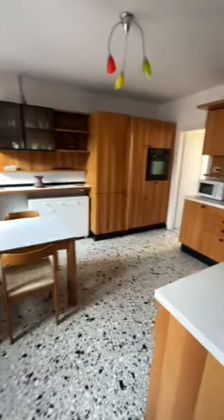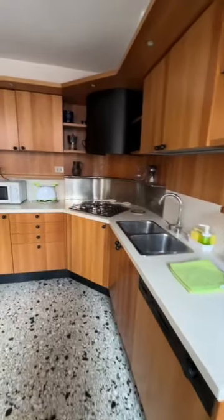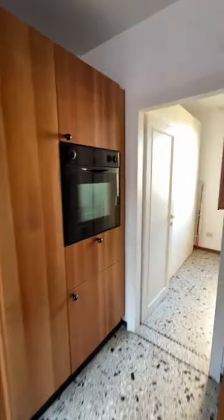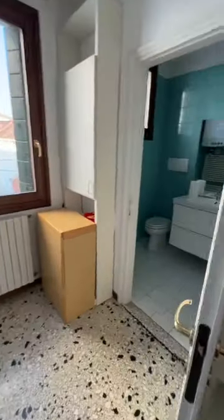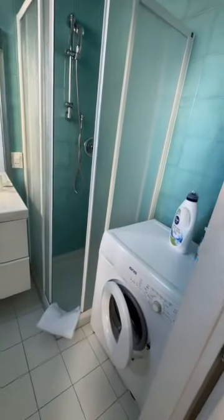Then we come to the kitchen, and this table is where we ate most of our meals. They had everything — it was very well-equipped, from the pots and pans to the silverware, cooking utensils, and oven. Back here is just an extra room, and then off to the second bathroom, which had the washing machine, so that was wonderful.